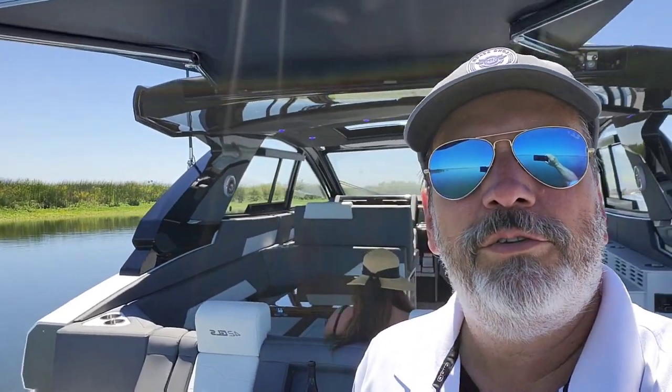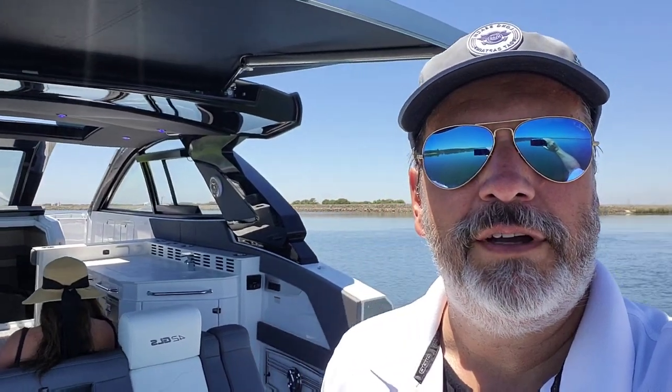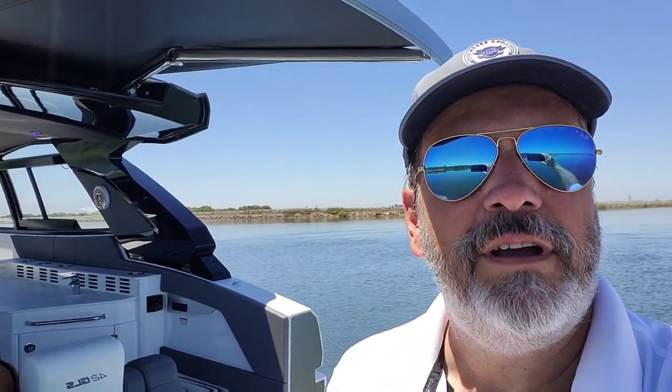Alright, that concludes the tour of the brand new Cruiser Yachts 42 GLS out here in the San Joaquin River Delta. So glad that you took the time to watch this. If you have any questions about this boat, my name is Roy Merlino with Silver Seas Yachts and I can be reached at 595-7500 anytime. Thanks a lot for watching.